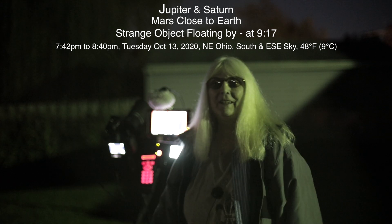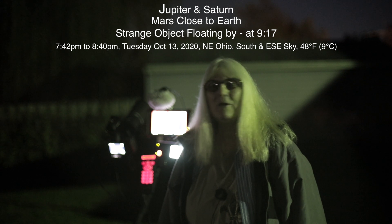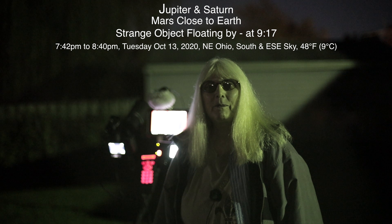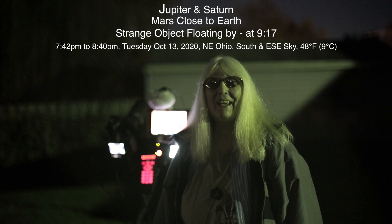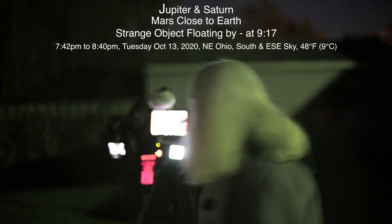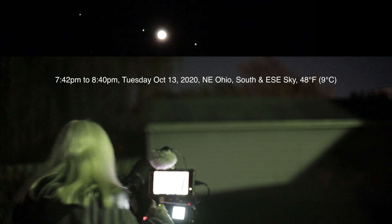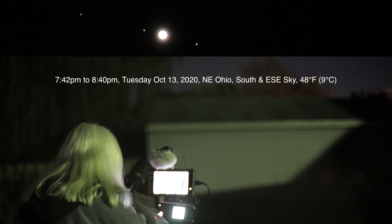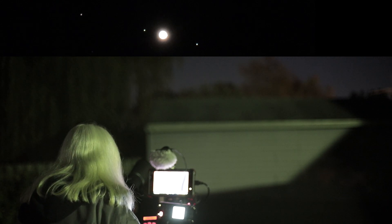Well hello there. We finally had a beautiful blue sky today so we're out here, gonna try to get some planets and see what else is up there. Today is Tuesday October 13th 2020 and it's 7:42 PM up here in Northeastern Ohio. At the moment we have three of Jupiter's moons showing.